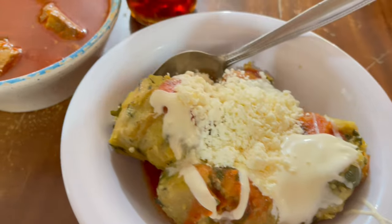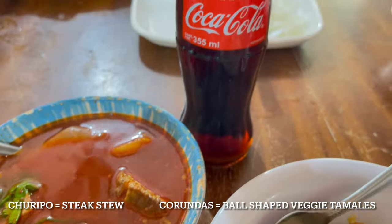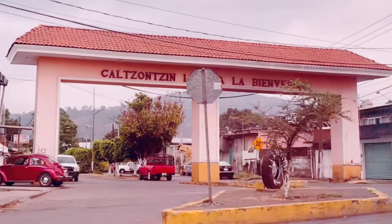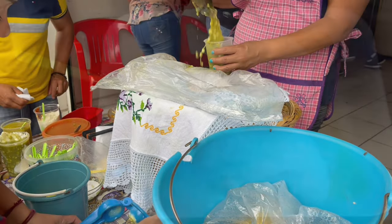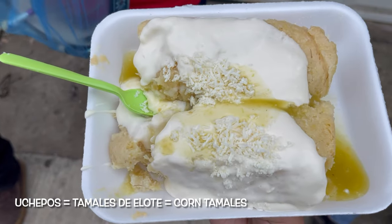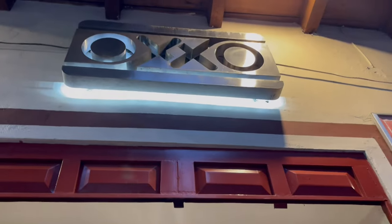I made it a mission to eat my favorite Michoacan dish while we were out here — it's called corundas and churipo. And here's another one of my favorites, we call it atole de grano. I ate these with my uchepos. If you know, you know.